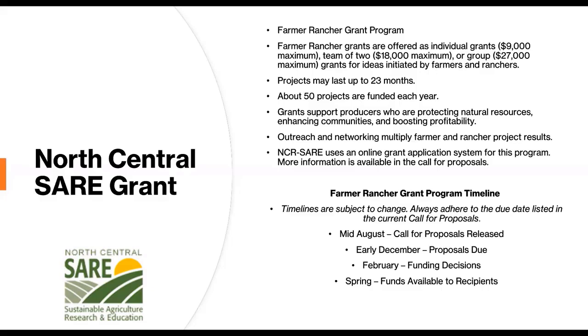We applied to the Farmer Rancher grant program, which has grants offered to individuals, teams of two, or groups like us. Projects can last up to 23 months and they fund about 50 projects a year. Each project focuses on sustainable agriculture research and education and includes an outreach component where you share your results with others. If you have a grant proposal you're interested in, I recommend starting soon because proposals are due in early December and the grant process takes a while to perfect.